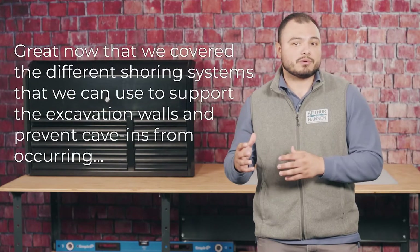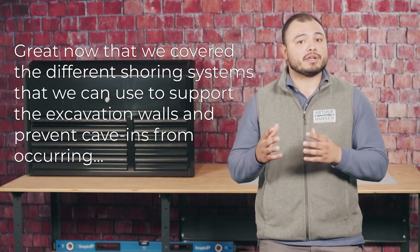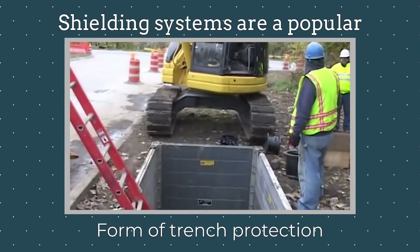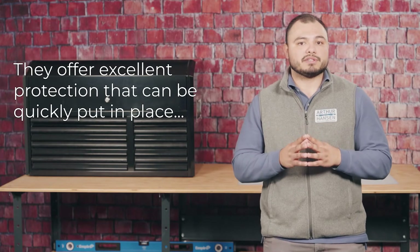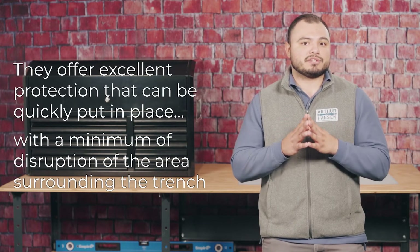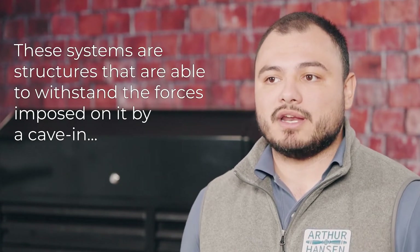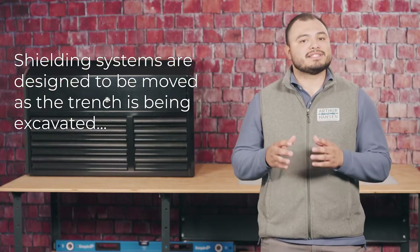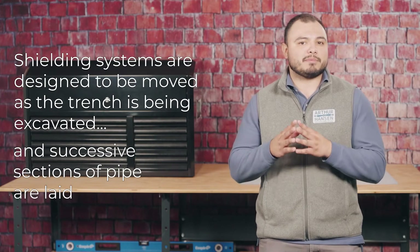Now let's move on to shielding. Shielding systems are very popular and frequently used as a form of trench protection. They offer excellent protection that can be quickly put in place with minimum disruption to the area surrounding the trench. These systems are structures that are able to withstand the forces imposed on them by a cave-in, thereby protecting the employees within. Shielding systems are designed to be moved as the trench is being excavated and extensive sections of pipe are being laid.